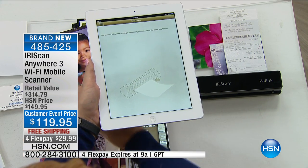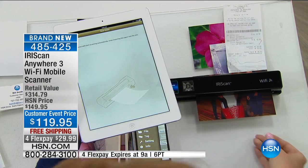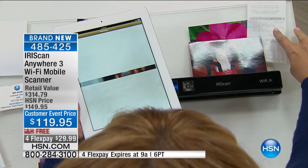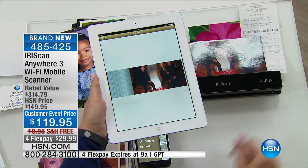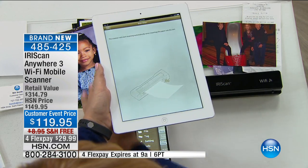Look at how easy this is — I am scanning right onto my portable device. Every receipt that's lost is money lost. If this preserves your receipts for tax season, for expenses for your business, it pays for itself. It absolutely does pay for itself.